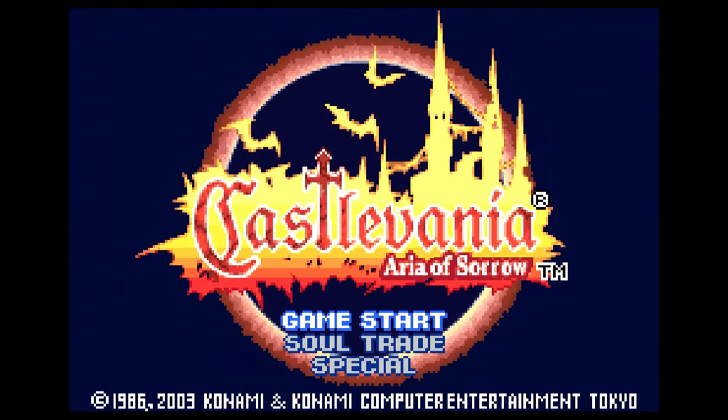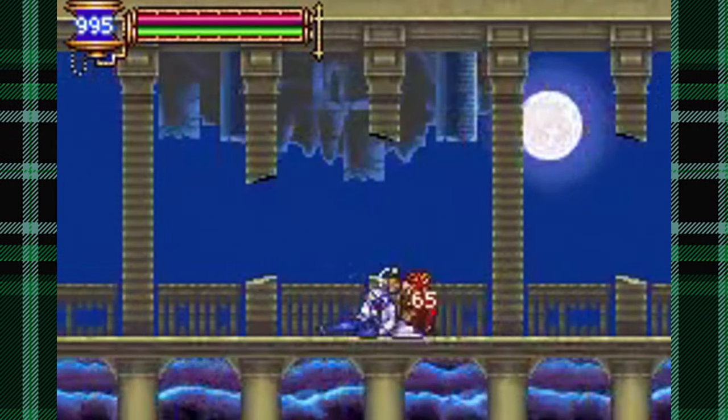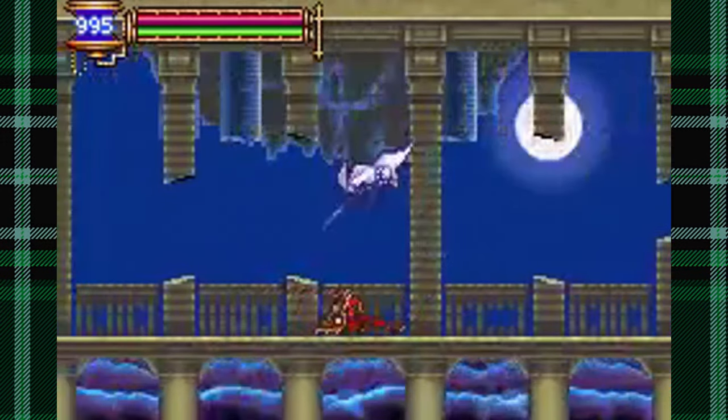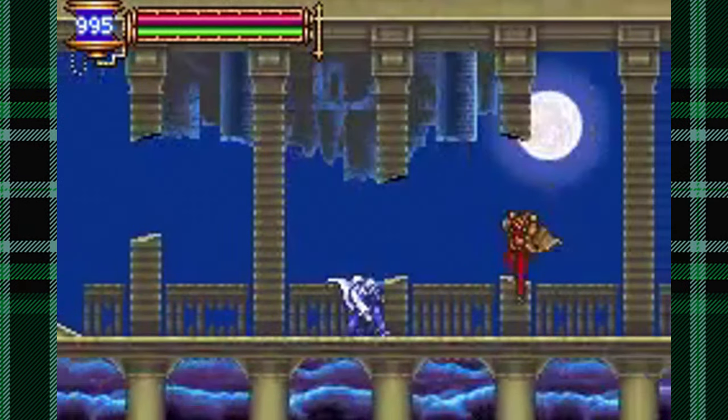I recently sat down for a few days to finish Aria of Sorrow, and after completing it and getting every ending in the game, I think it's my favorite Game Boy Advance game of all time. And it made me fall in love with the GBA all over again, and now I want to start collecting cartridges.